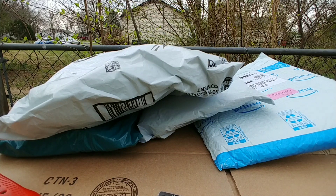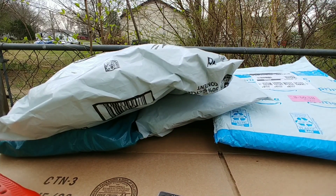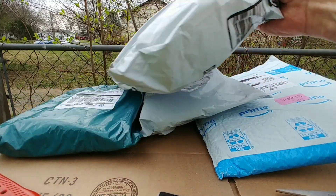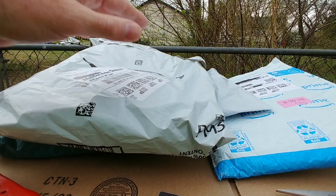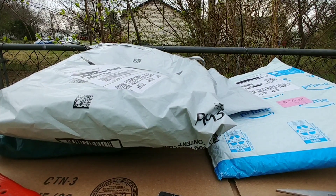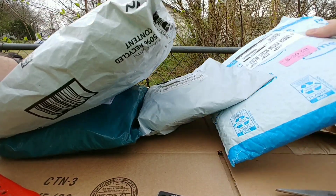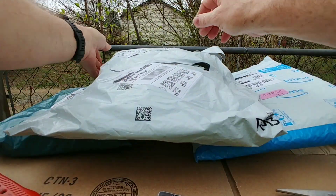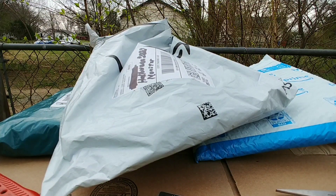Everyone, Chris Lambert here. Welcome to another unboxing of my Halloween costume contest costumes — Wednesday from the Netflix TV series Wednesday from 2023. This costume couldn't be bought anywhere; it's hard to find a mask. I found a mask for the pilgrim, and this one is a monster in the show, so we'll have to modify it.